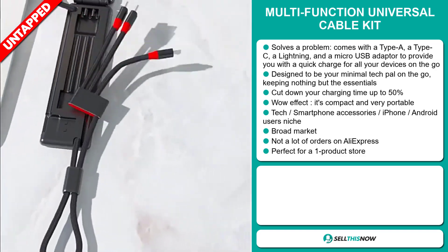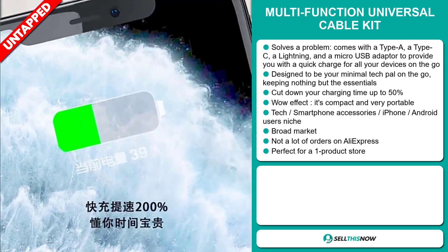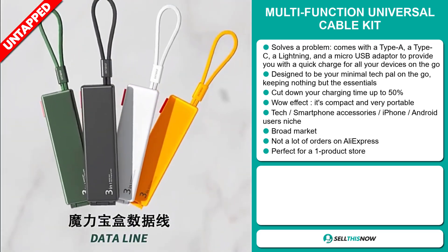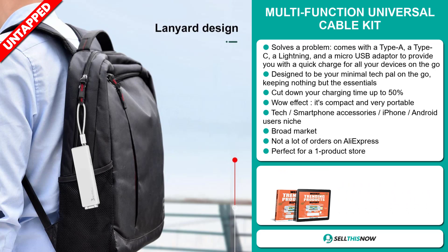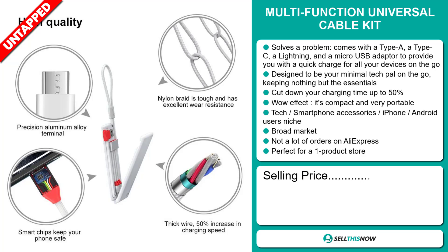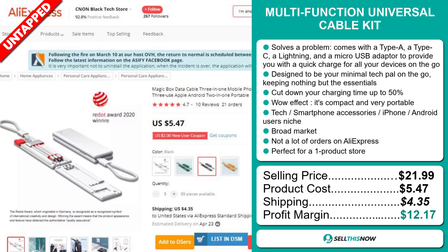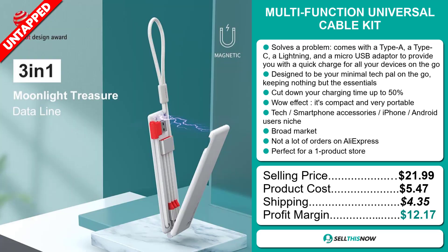It falls under the tech, smartphone accessories, iPhone, Android users niche markets. And we also think that this item has a broad market base and a lot of untapped potential. So far there haven't been many orders on AliExpress, so you could definitely take advantage of this. And finally, it's perfect for a one product store. The selling price for the Multifunction Universal Cable Kit is just under $22, whereas the product cost is only $5.47. Shipping will set you back $4.35, so you're looking at a good profit margin of $12.17. Sell this now.